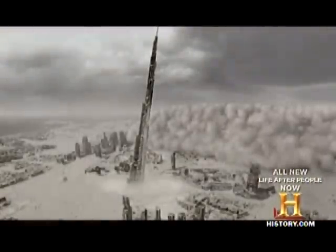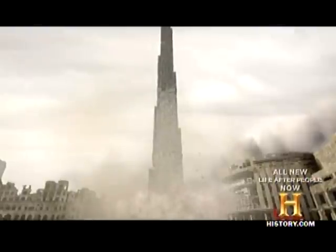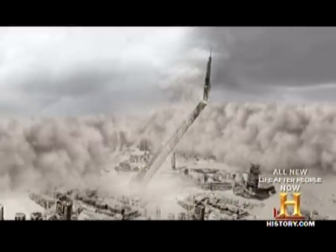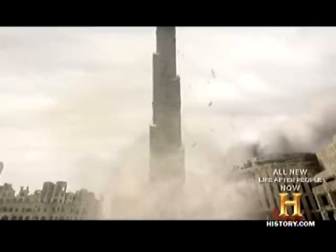A huge sandstorm blows in from the desert. The tallest tower mankind ever built keels over in the largest building collapse the planet has ever seen.